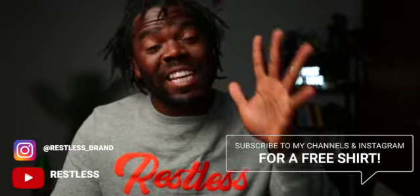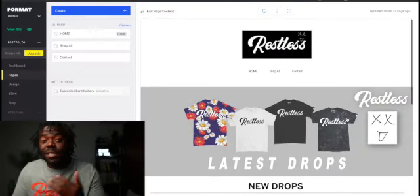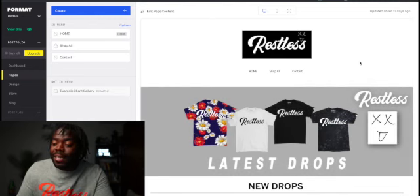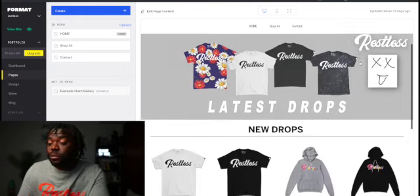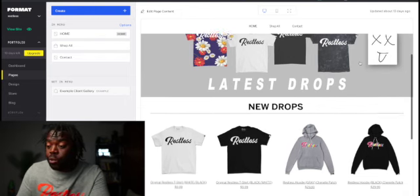Since you guys have been showing so much support, I decided to go ahead and make my own clothing line brand called Restless. This is the sweater version I'm wearing right now. I also have t-shirts. I only have ten shirts I'll be giving out for free for the first ten people who comment. I'm still designing the website on format.com — there is a monthly subscription but they give you a free trial.